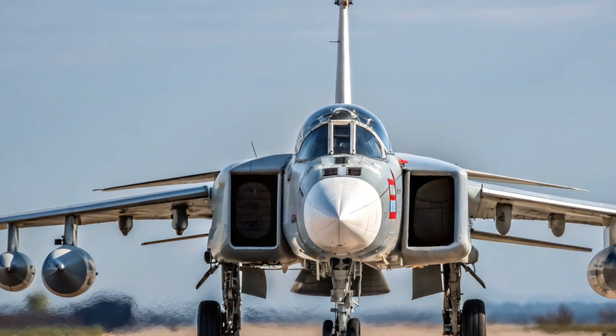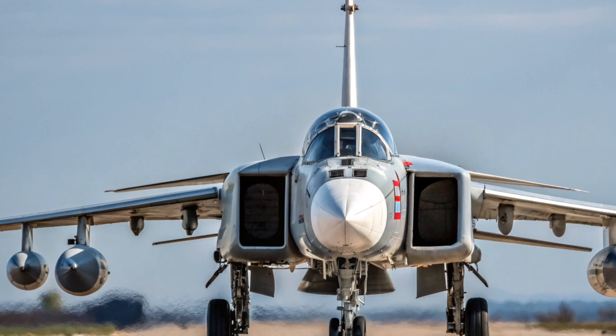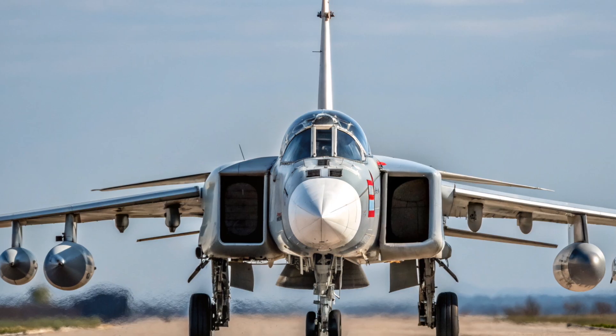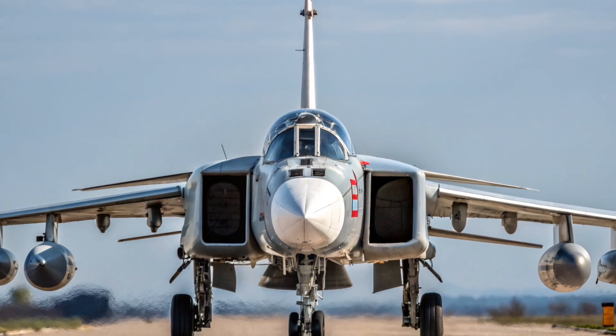Welcome back to my channel. Today we are going to talk about one of the most recognizable fighter bomber aircraft in the world, the Su-24, also known by its NATO reporting name the Fencer.